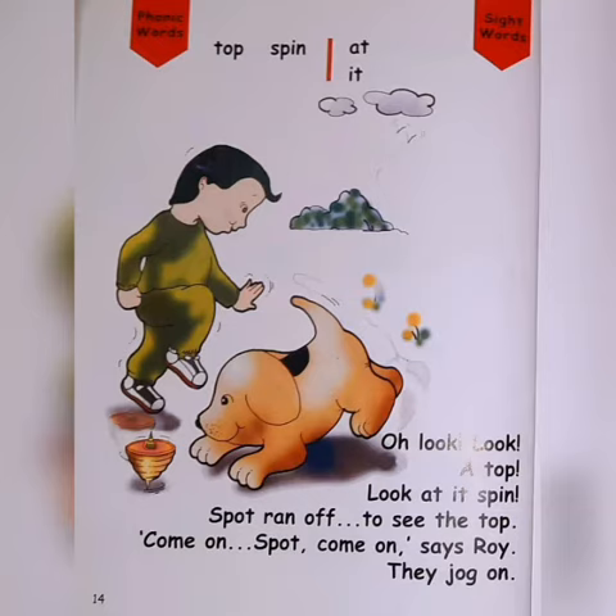Phonic words: top, spin. Sight words: at, it. Look, a top. Look at its pin.